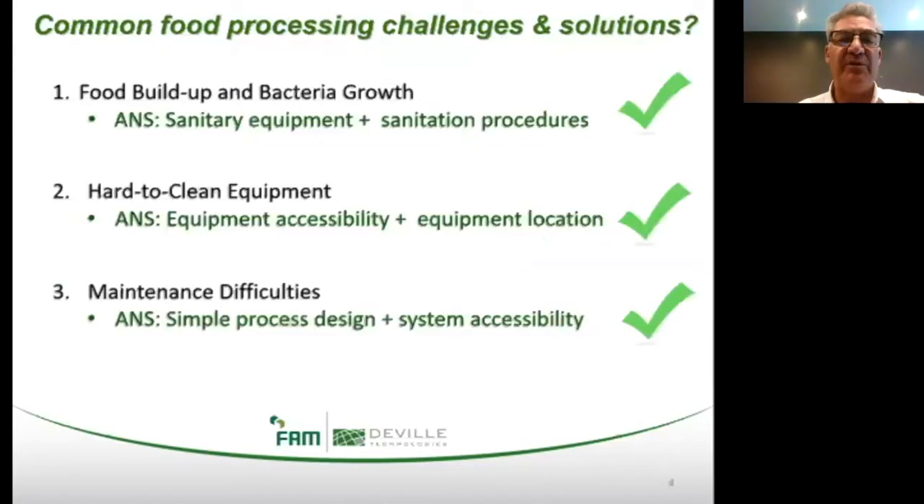Before we jump into specifics, let's pull back and look at the food industry overall. We can highlight three critical challenges common to all food production or processing environments. First, food buildup and bacteria growth — addressed through sanitary equipment and sanitary procedures. Second, hard-to-clean equipment — addressed through equipment accessibility and equipment location. And third, overall maintenance difficulties — answered by simple process design and system accessibility.